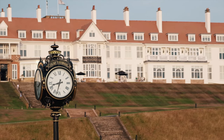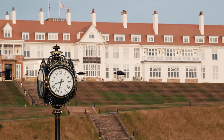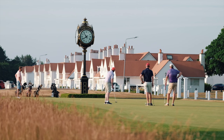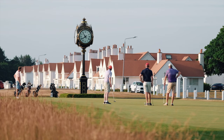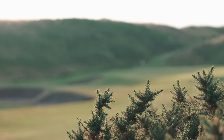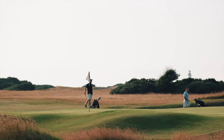The resort was bought by the Trump Organization in 2014 and they worked to re-establish Turnberry as one of the world's leading golf destinations. The illustrious resort recaptured its former glory with the help of another reimagining of the Ailsa. Under the expert eye of Martin Ebert, the course was significantly redesigned with every hole changing in some way.